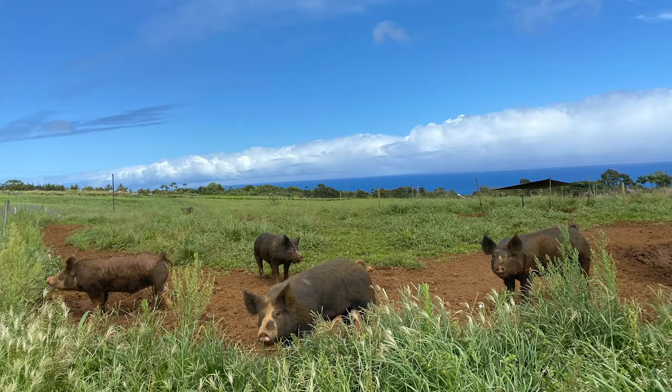We raise pigs on pasture. We feed them macadamia nuts, papayas, bananas, and also some regular feed, and of course the pasture. We actually use the water from the spring on the farm, and what happens is we end up with this really great flavored pork.